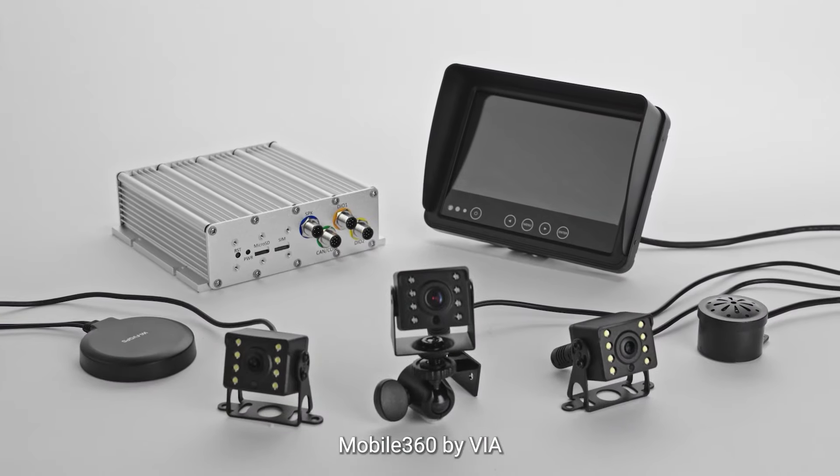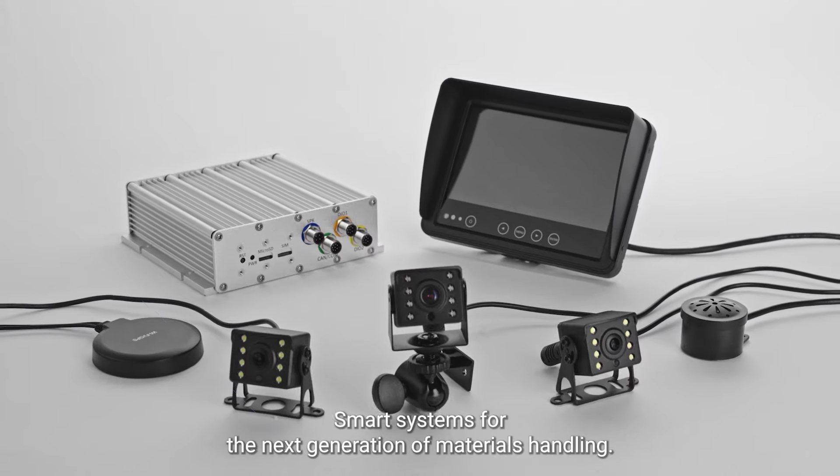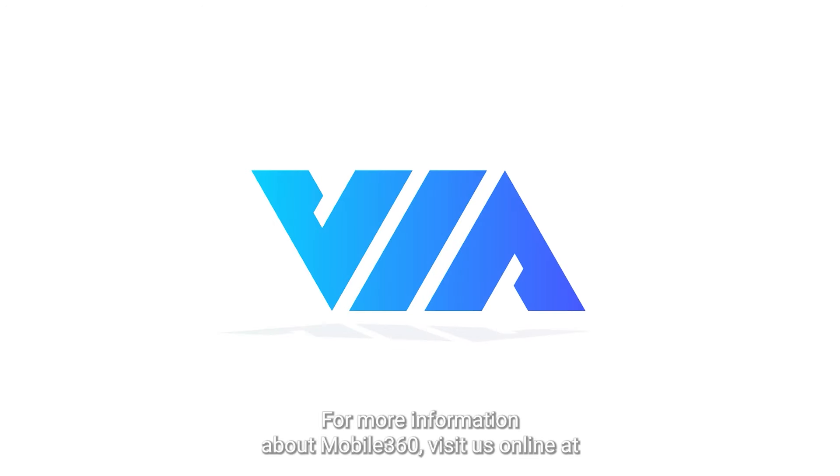Mobile 360 by VIA, smart systems for the next generation of materials handling. For more information about Mobile 360, visit us online at viatech.com.